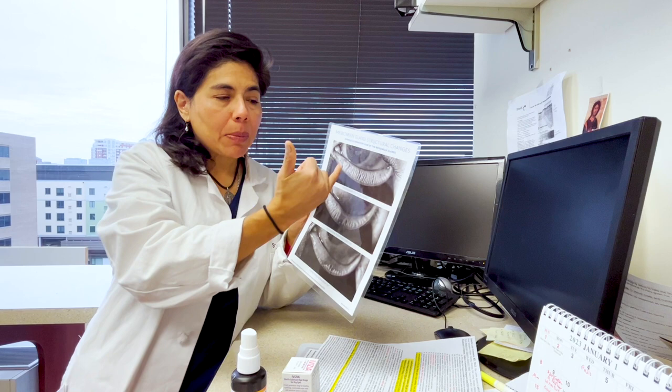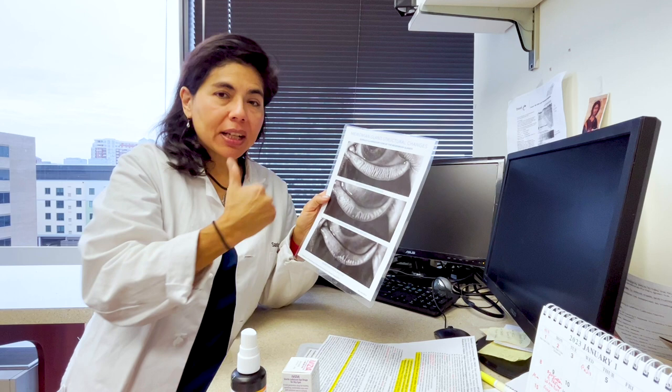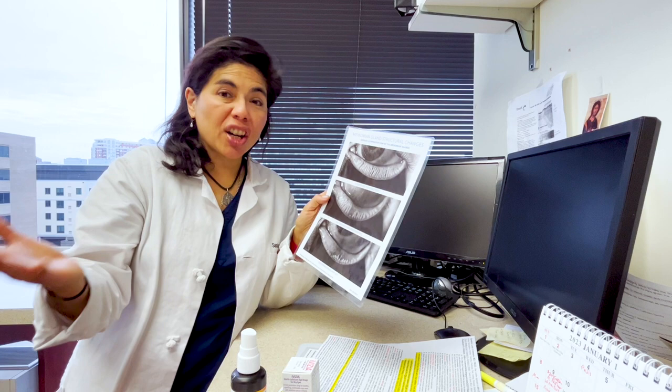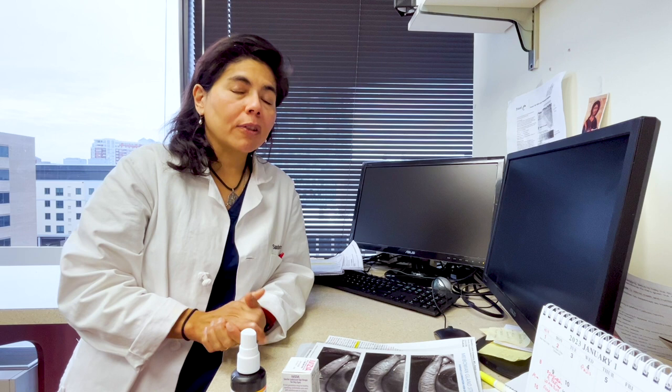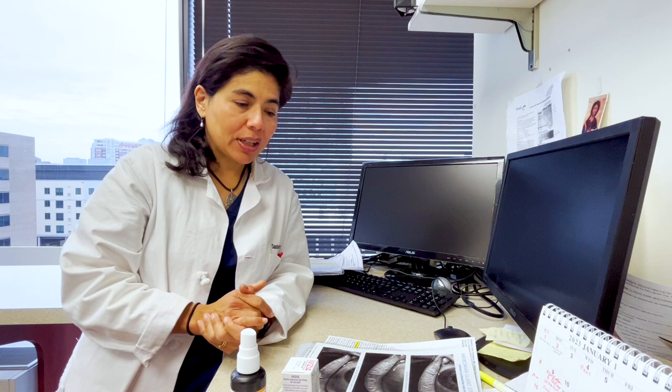On meibography, the meibomian glands should look like white lines filled with oil. With aging, these oil glands dry up. If someone comes in under age 50 with stage three or four meibomian gland atrophy, even without dry mouth or arthritis, I will often order blood work for autoimmune disease. I've diagnosed more Sjogren's syndrome, rheumatoid arthritis, and thyroid issues in the last 10 years since having meibography than in my entire prior career.